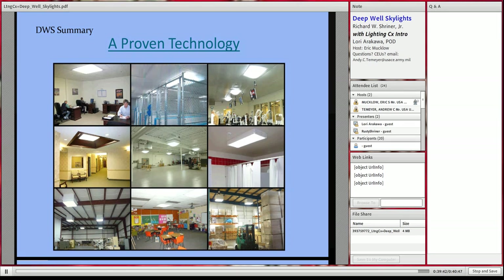This is Eric Mucklow again. There are no more questions in the queue. We've talked about coupling daylighting with automatic electronic controls in past webinars and briefings because they are a good symbiotic relationship — you wouldn't want a skylight up there and have your electric lights on full bore without the controls, as you wouldn't save much of anything. I'd like to thank Mr. Schreiner as well as Lori Awakala for giving your introduction on the Lighting CX. Andy Tmeyer will be sending out announcements for our next webinar on the email system for those who are subscribed. Thank you again for participating.